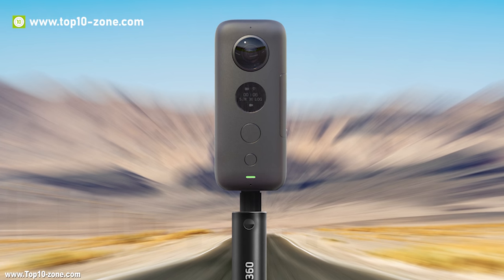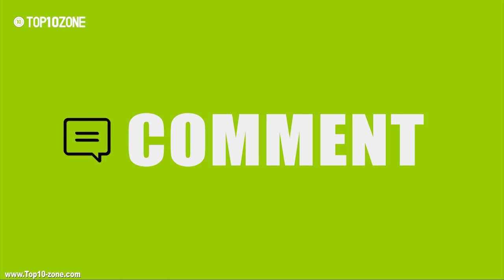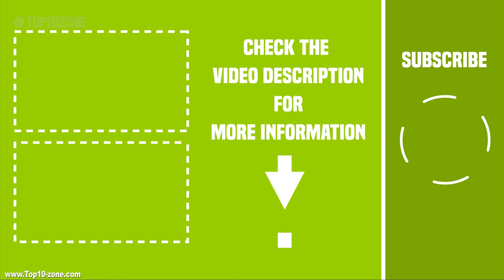So that was our top 10 best 360 cameras for you. If you liked this video, like and share with friends. Comment below to let us know your thoughts, and subscribe for more videos like this.